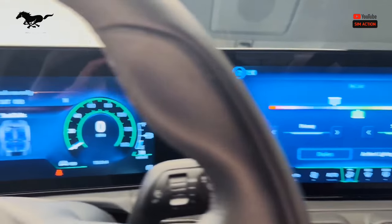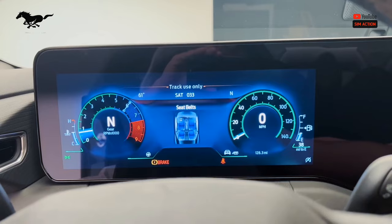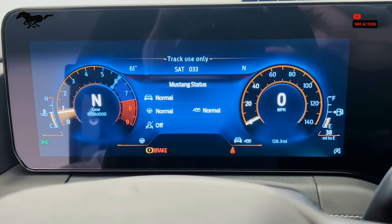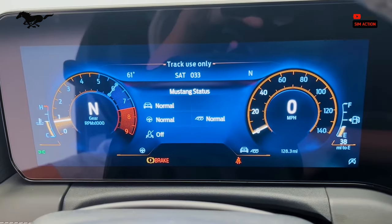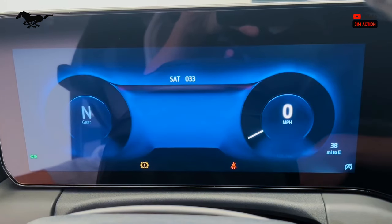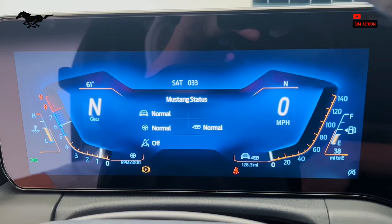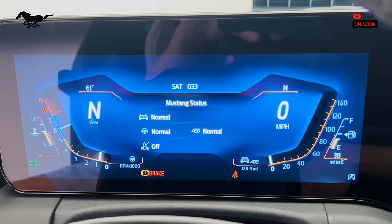The EPA hasn't released official mileage estimates for the 2024 Mustang EcoBoost or GT, but for reference, the last Mustang earned an EPA-estimated 21 miles per gallon city and 32 miles per gallon highway with the four-cylinder EcoBoost and 10-speed automatic. For the last-gen V8, the added power sacrificed efficiency for an estimated 15 miles per gallon city and 24 miles per gallon highway.